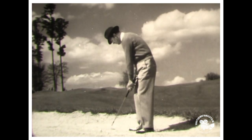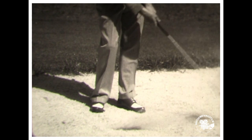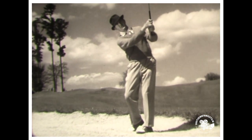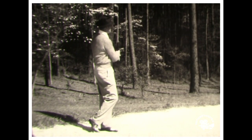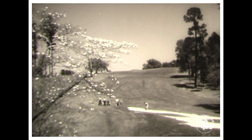Playing the ball off the right foot ensures the club will hit the ball before it hits the sand. If you follow these directions carefully, the ball will not only come out of the trap but will sail a hundred yards through the air and land neatly on the green.